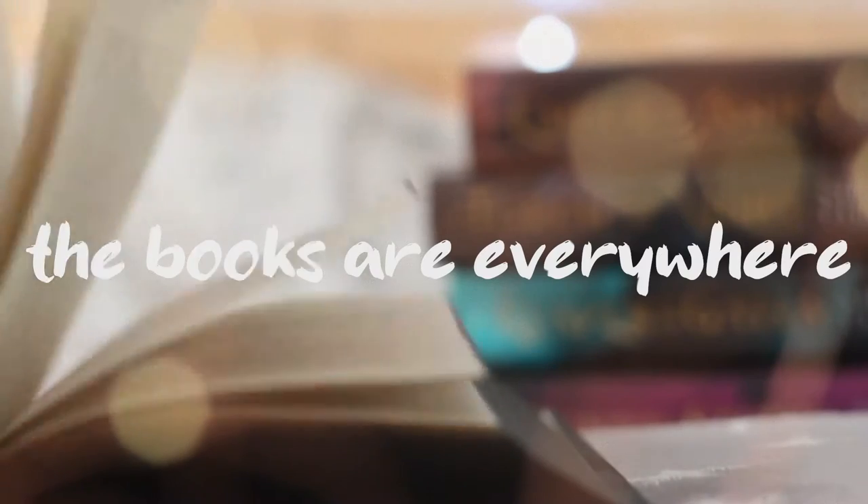Hi and welcome back to The Books Are Everywhere. Today we're here with a very exciting video because I have a very exciting delivery. I know this doesn't look like much, but I've been waiting on these for a very long time and I'm very excited to show them to you.